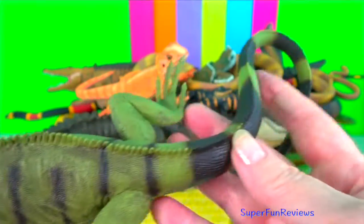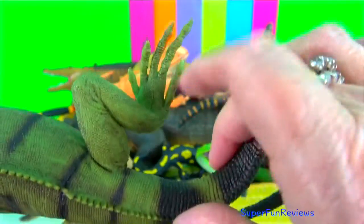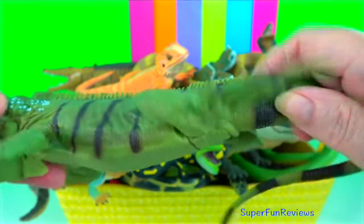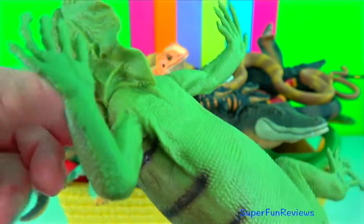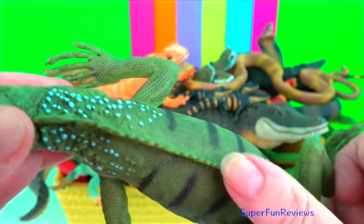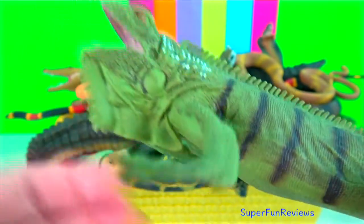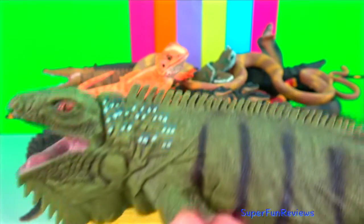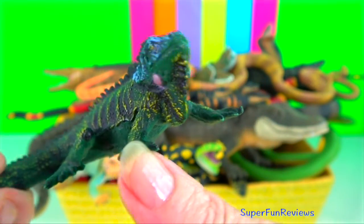Iguana. They are large lizards that can range from 1.2 to 2 metres in length including their tails. They possess a dewlap and a row of elongated scales running from the midline of their necks down to their tails. Like most reptiles, an iguana has a three-chambered heart with two atria, one ventricle, and two aorta with a systemic circulation.